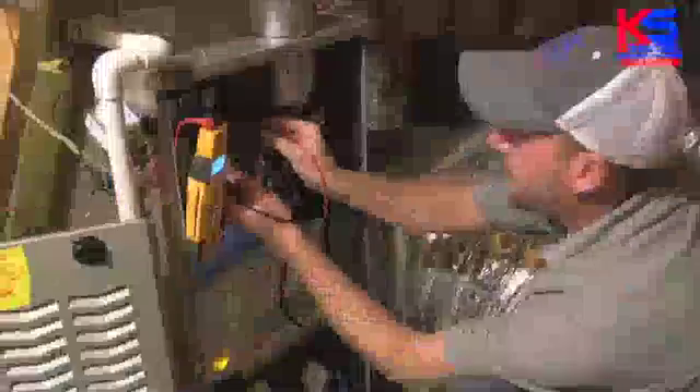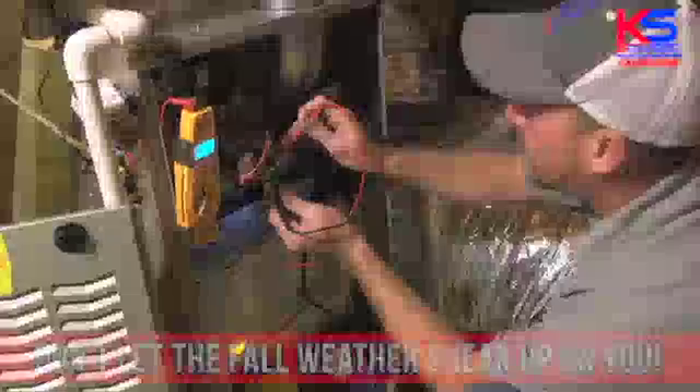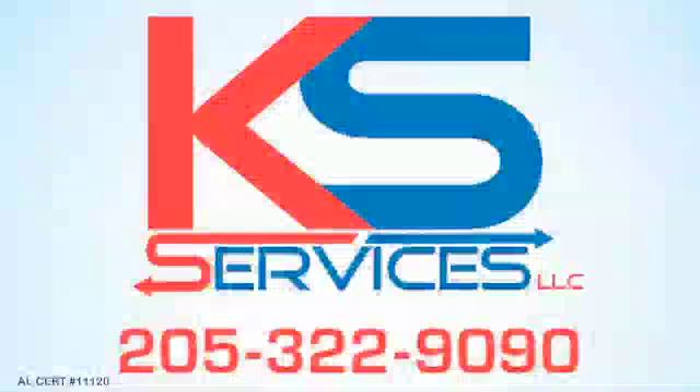KS Services is now running their $59 Fall Tune-Up Special. The weather's getting cooler and the days are getting shorter. Don't let the fall weather sneak up on you. Call us today: 205-322-9090. AL Certification Number 11120.